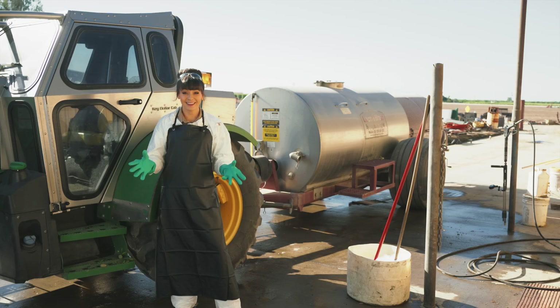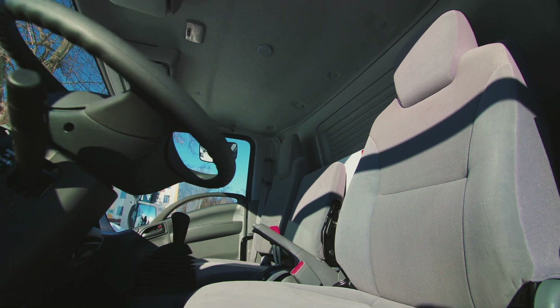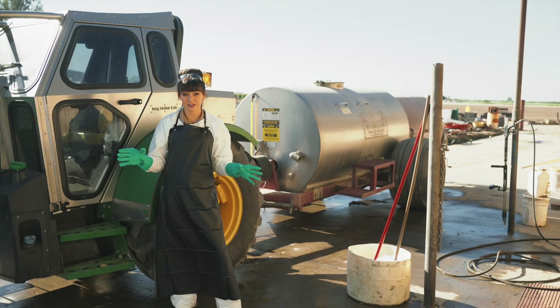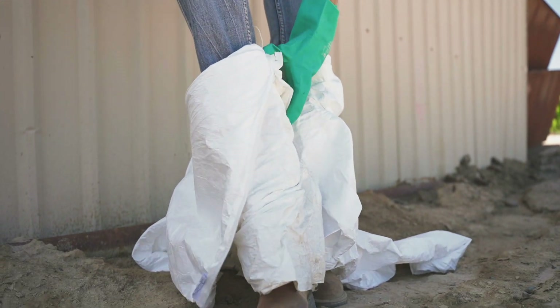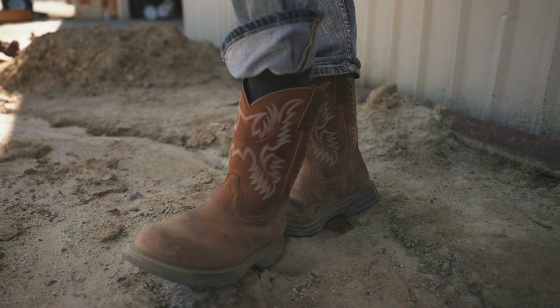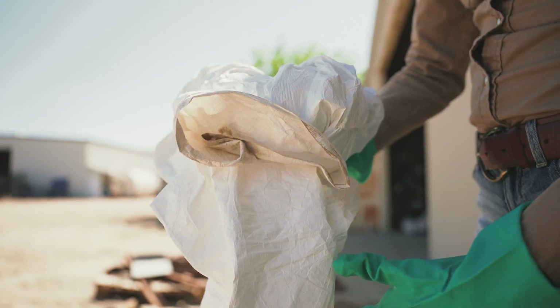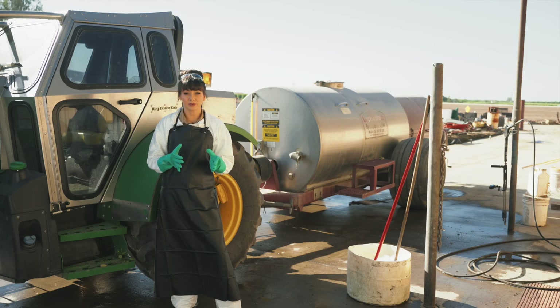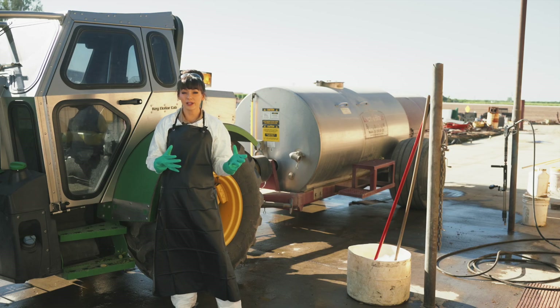Once the equipment is clean, you've got to decontaminate yourself. Clean up before getting into a personal vehicle, because pesticides can soak into the upholstery and contaminate you and other passengers. Make sure you don't bring pesticides home to your family on your clothing. It starts with changing before you get into your vehicle, leaving work boots outside, and separating pesticide-contaminated clothing from other clothing. Wear chemical-resistant gloves, because clothing worn while working with pesticides should be considered contaminated and cleaned separately. It needs to be laundered after each use to prevent pesticide buildup.